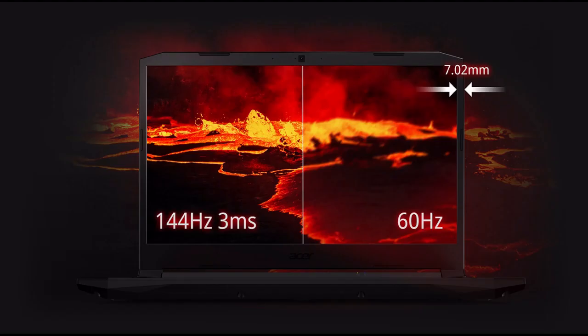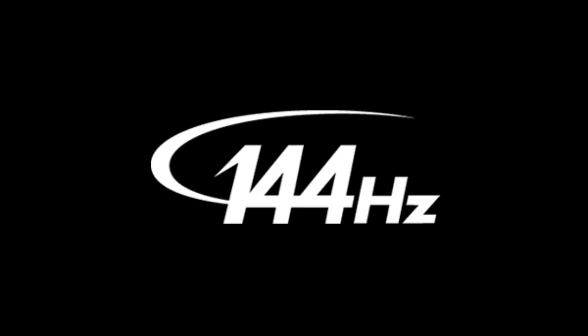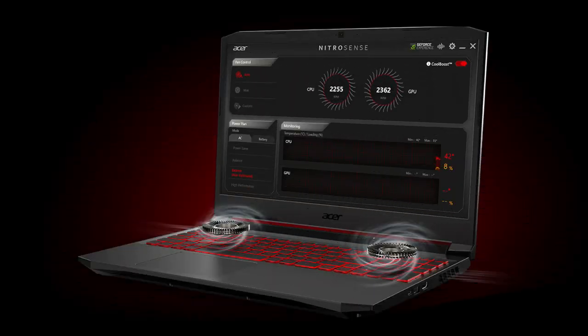Display: 15.6-inch Full HD Display, 1920x1080. Memory and Storage: 32GB DDR4 Memory, 1024GB PC Solid State Drive, Boot SSD.